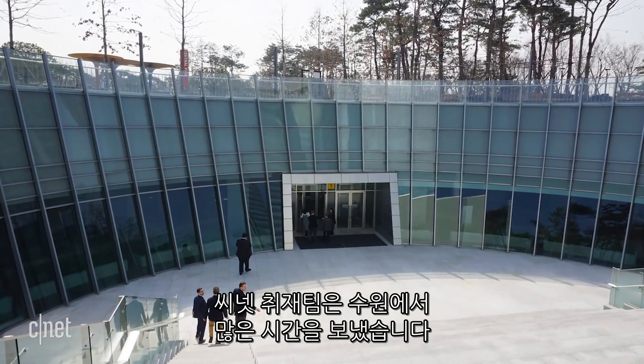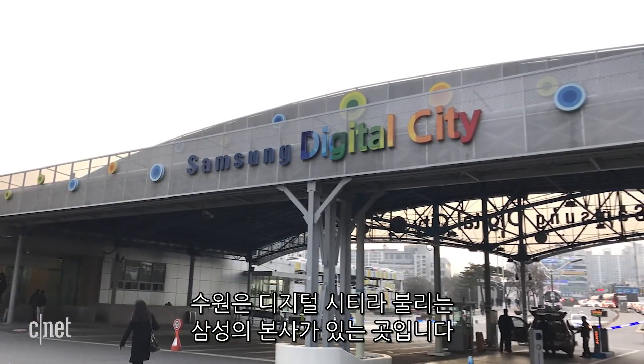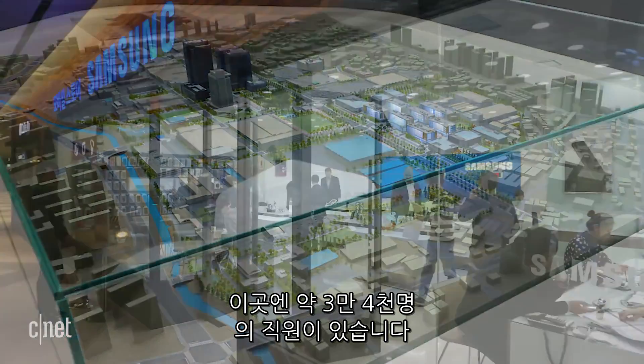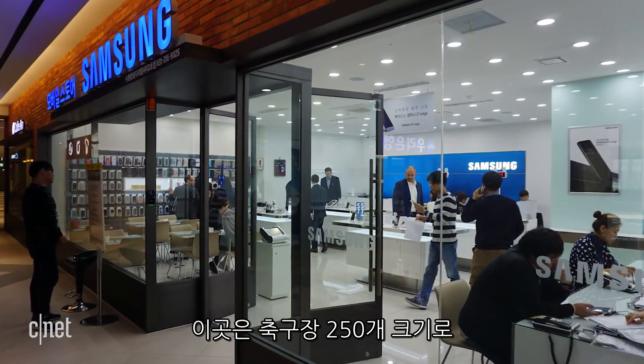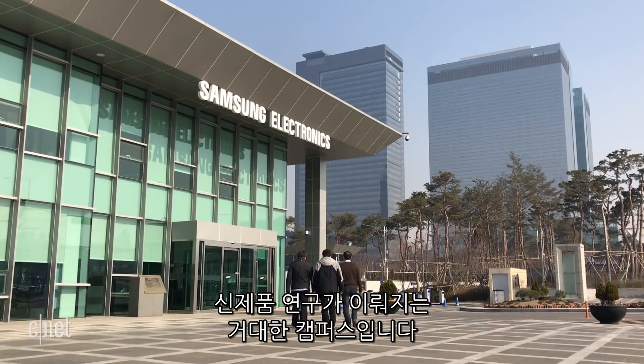We spent most of our time in a town called Suwon. This is what Samsung calls Digital City and it's their headquarters. It's actually the size of a small city — about 34,000 employees and roughly the size of 250 soccer fields. Basically it's this massive campus where they do all of the research for their new products.